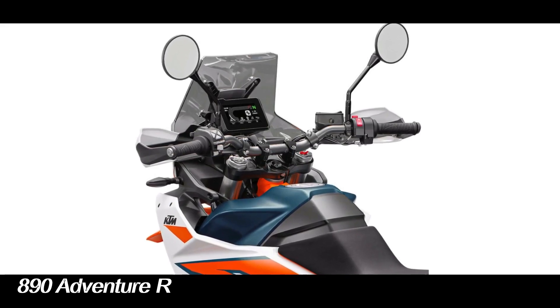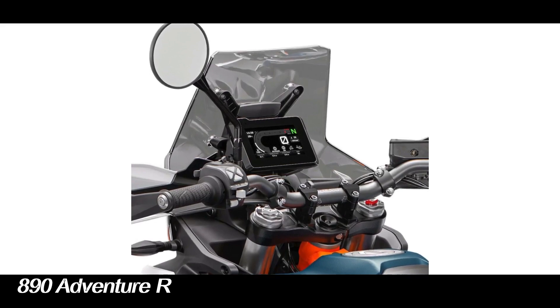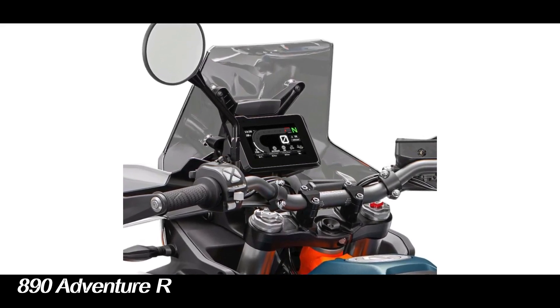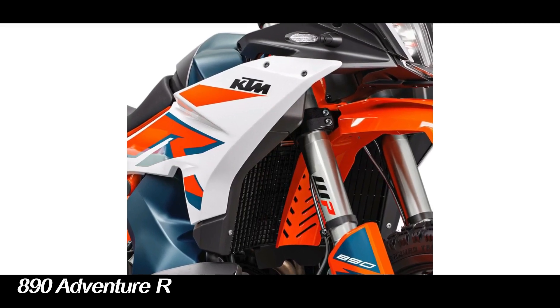The system is also able to display driving conditions on the 5-inch TFT screen. In addition, it displays turn-by-turn navigation and can be connected with KTM Connect on smartphones.